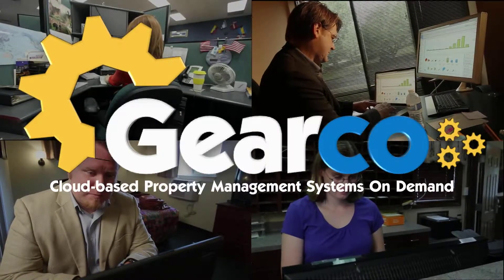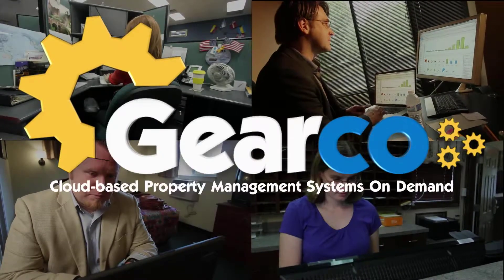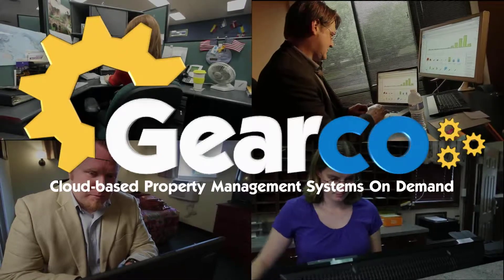If you're looking to upgrade your current software to a secure, easy-to-use, cloud-based property management system, we can help. Visit gearcoinc.com today.